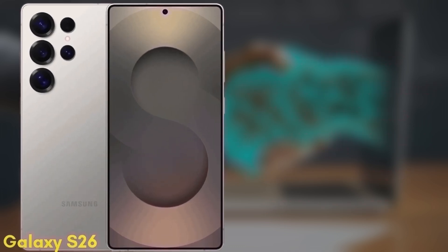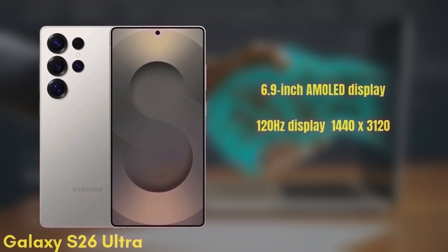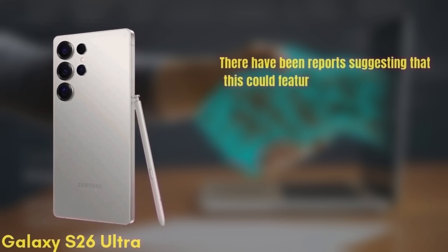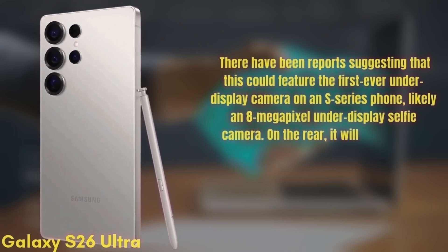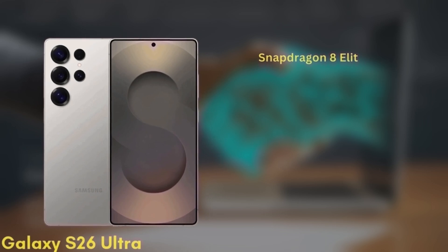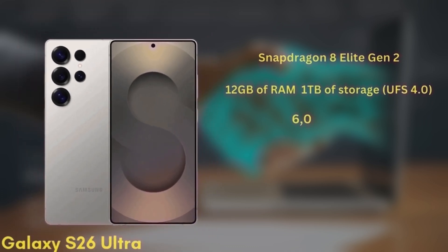Finally, we have the premium model, the Samsung Galaxy S26 Ultra. This one features a 6.9-inch Dynamic AMOLED display with improvements to brightness and color accuracy, 120Hz refresh rate, and HDR10+, with a resolution of 1440x3120, protected by Gorilla Glass Armor 3. There have been reports suggesting this could feature the first-ever under-display camera on an S-series phone, likely an 8-megapixel under-display selfie camera. On the rear, it will come with a quad-camera setup featuring wide, ultra-wide, telephoto, and periscope lenses. The phone will be powered by the Snapdragon 8 Elite Gen 2 in all regions and will come with 12GB of RAM and up to 1TB of storage, UFS 4.0.